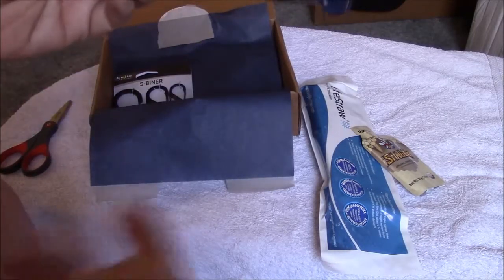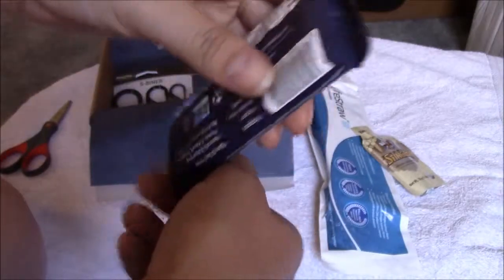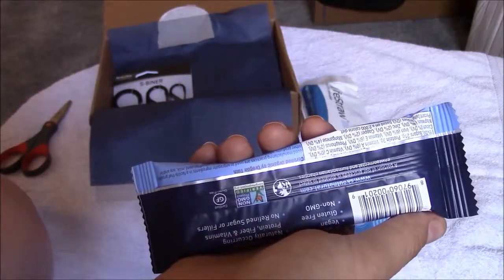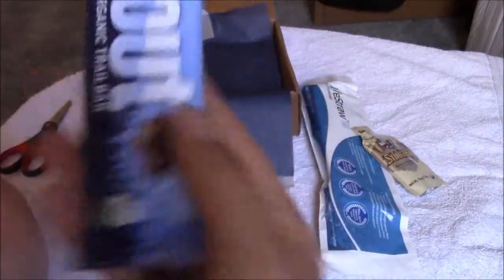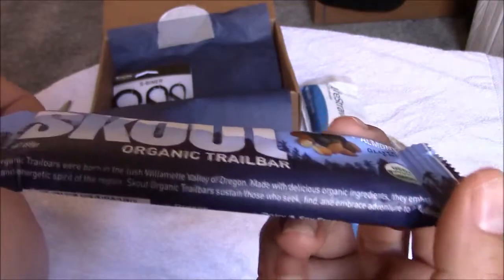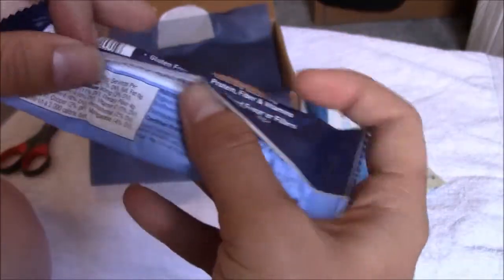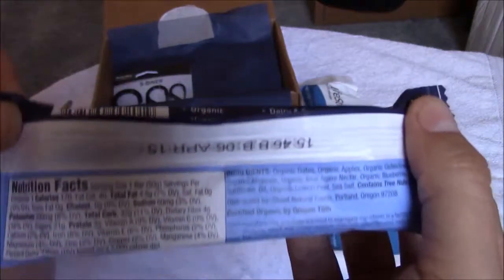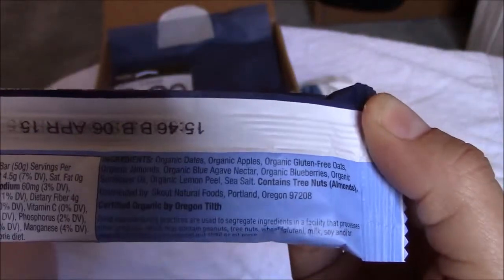Scout Organic Trail Bar — this one is blueberry and almond. It's gluten-free and USDA organic. Born in Oregon's Willamette Valley, these delicious trail bars are 100% organic and embody the rugged energetic region they come from. You can pause this if you want to get detailed information on the nutritional facts and ingredients. I love granola bars and I love blueberries and almonds, so I am really excited to try these. It retails for $2.50.